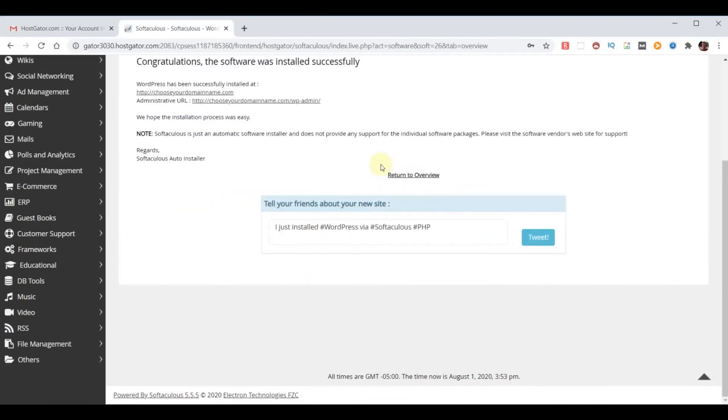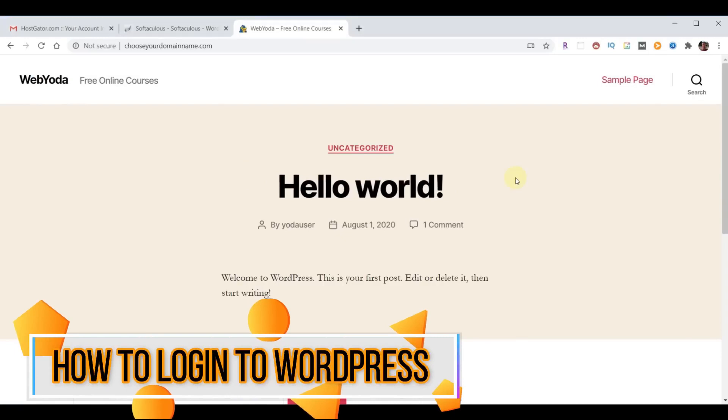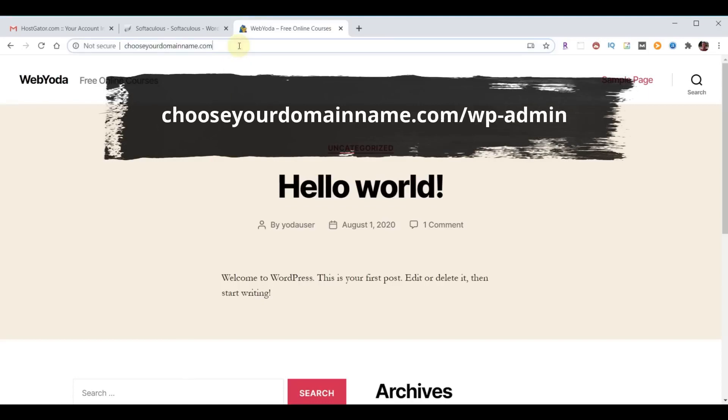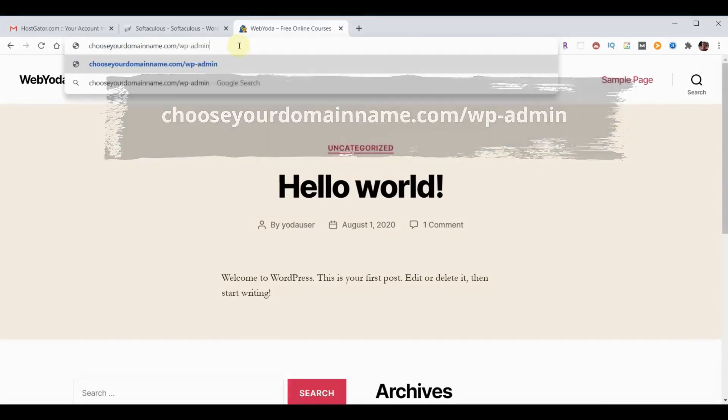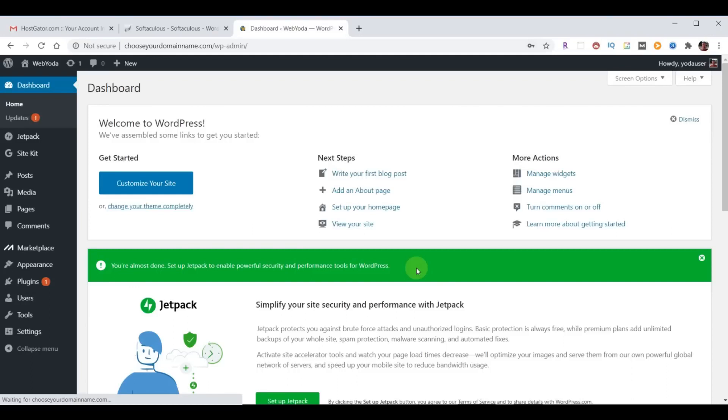When your domain is ready, you'll get a page that says 'Website coming soon' or you'll see your new website homepage. Now that WordPress has been successfully installed, to access your website admin simply go to your domain name followed by /wp-admin, hit enter, and a login box will come up. Enter the username and password you created during your WordPress installation and hit login — now we're logged in to our WordPress.